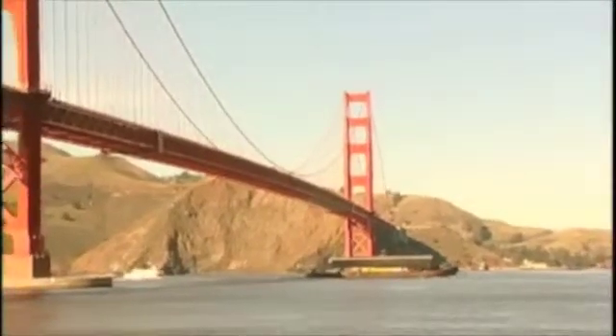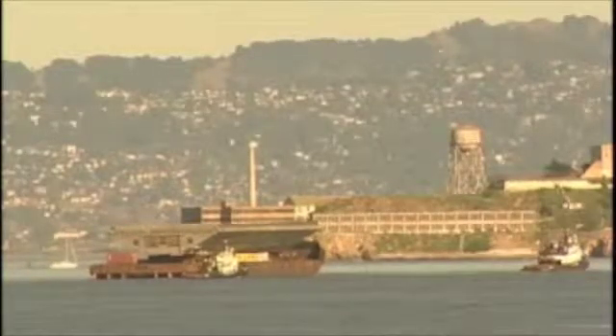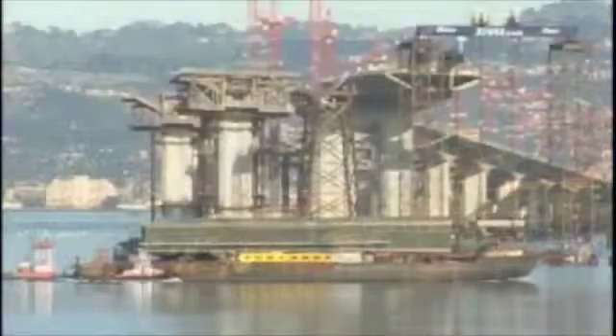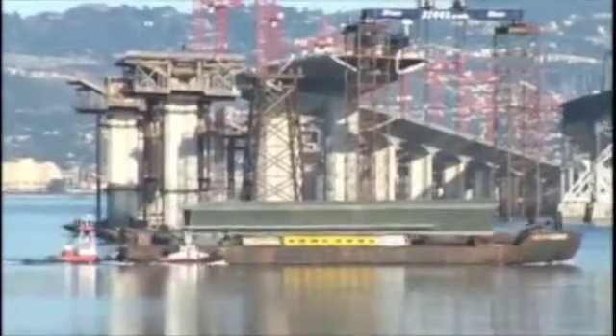This is the steel transition span that will connect the Skyway with the self-anchored suspension span on the new San Francisco-Oakland Bay Bridge. This steel section was fabricated in Portland, Oregon and shipped on a barge into position under the bridge.